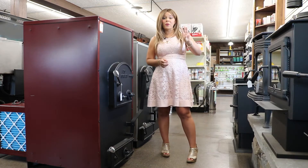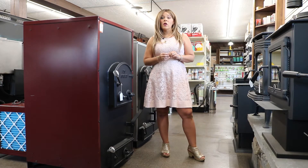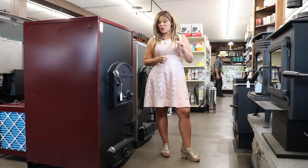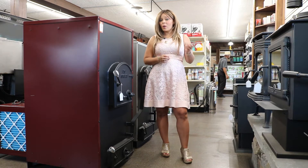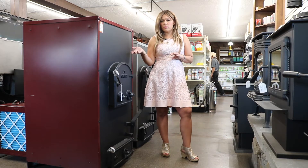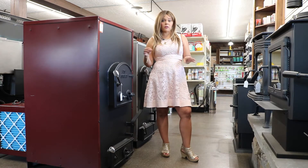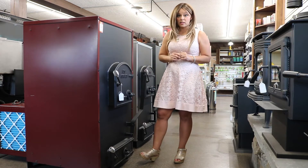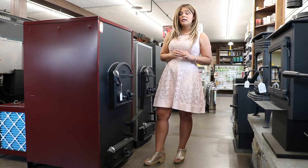There are three different sizes in this model: the 100, the 300, and the 400 series. The 100 is going to be 100,000 BTUs. The 400 model is about 300,000 BTUs. It'll heat maybe up to a 4,000 square foot home for the largest unit, depending on your size.